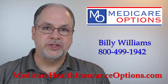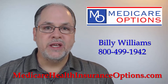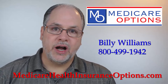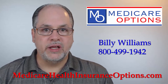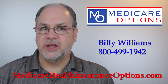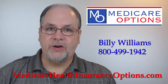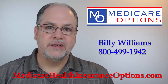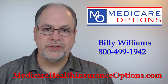That is really the only difference — which is the best value. If you have a plan F you can keep it forever, but the rate is going to continue to increase. If you are on a plan F and your rate has gotten high, it is time to consider moving to a plan G. We would be very happy to talk to you about your options. We'll look at all the different companies in your area that offer plan F and plan G and give you the very best prices for both. Thank you for watching. Please give me a call at any time — the phone number is 800-499-1942. Again, Billy Williams, Medicare health insurance options.